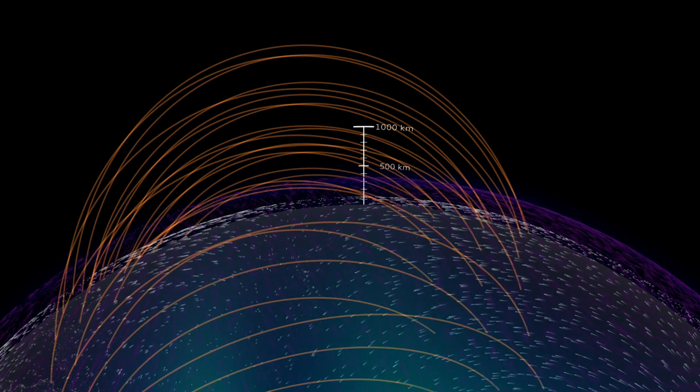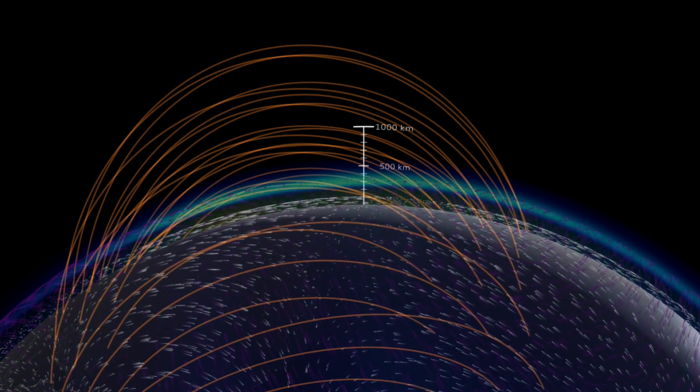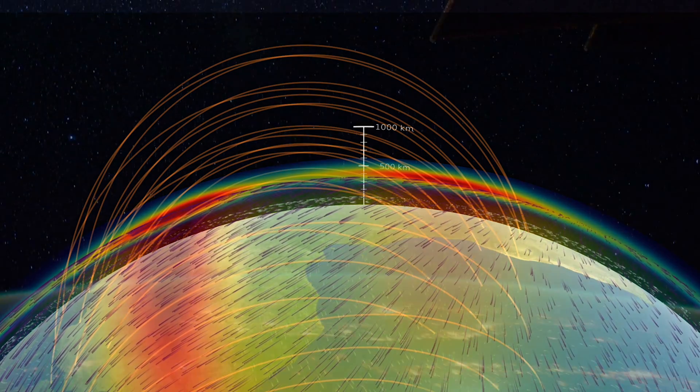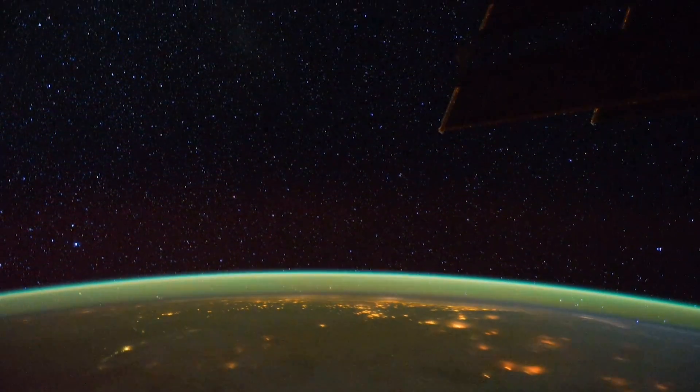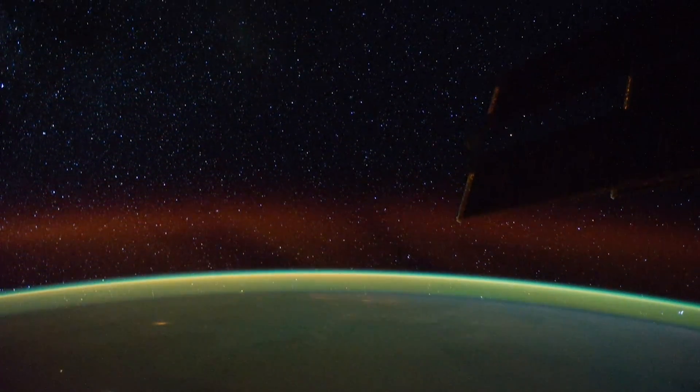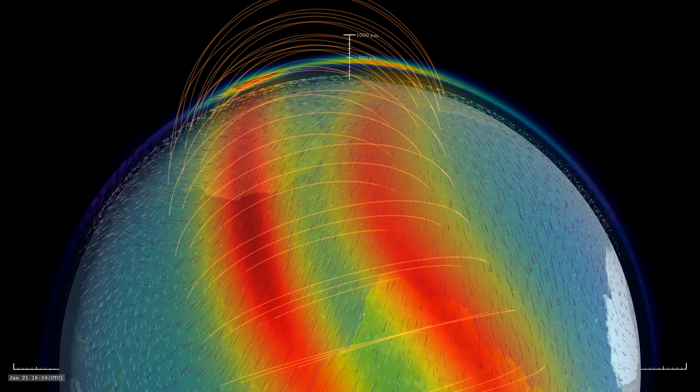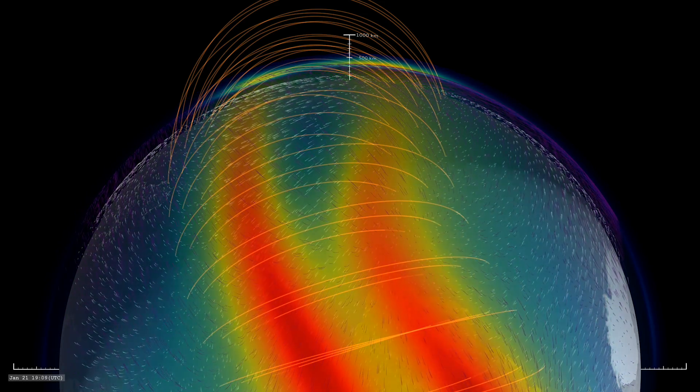A key set of the mission's observations focus on the most eye-catching phenomena visible in the ionosphere: airglow — colorful bands of plasma caused by solar radiation. ICON will use specialized technology to track how this plasma is moving through the ionosphere.